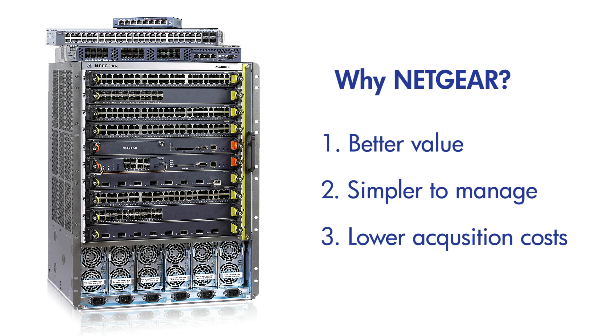Third, we systematically lower the overall acquisition costs. For instance, when 10 Gigabit Ethernet is a requirement for modern access layer distribution, Netgear provides a full line of next-gen edge switches with embedded 10 Gigabit — yes, built-in.